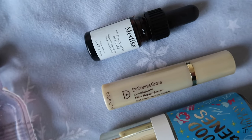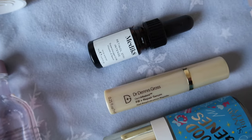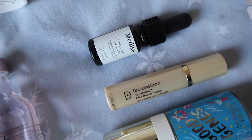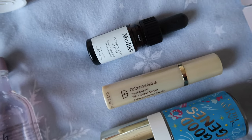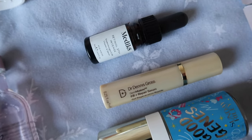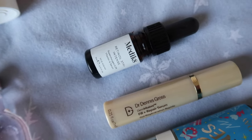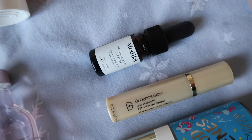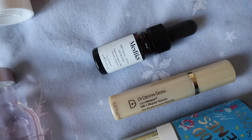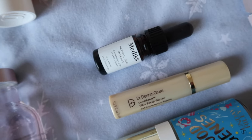Another really good product I enjoyed was the Medik8 Retinol — I worked this into my routine through my 12 Pans of Christmas and used it up. Like Good Genes, I saw a difference with it. I've always been a little scared of retinol as I have very sensitive, reactive skin, but this one made a difference without ever irritating my skin. I only used it two or three times a week, not every night, but I've got another one and I'm looking forward to keeping using it in 2024.